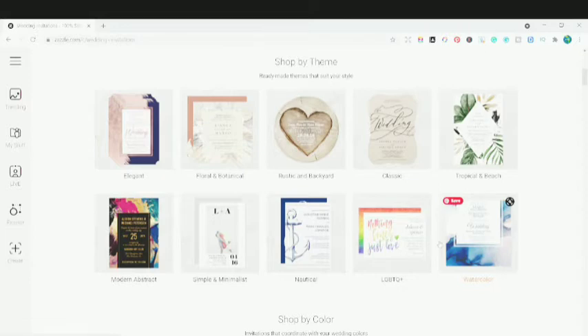...or Spreadshirt — if any of them have cards in their shop, you're going to see that their cards are just like normal cards with a normal design. But here on Zazzle, the card is not like a print-on-demand card. It's completely different.